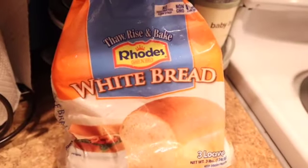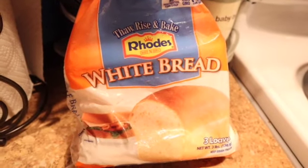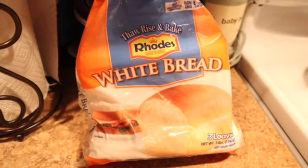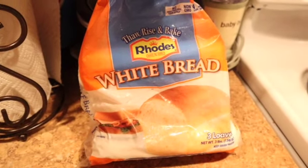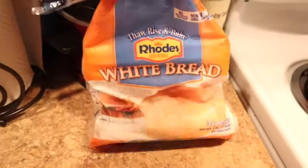I'm also going to be making some garlic bread. If you guys were wondering or if you've seen my giant cheeseburger video, this is the bread I used for that. It comes with three in a pack, just in case you were wondering.